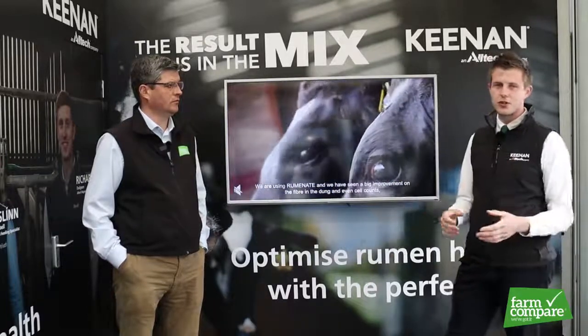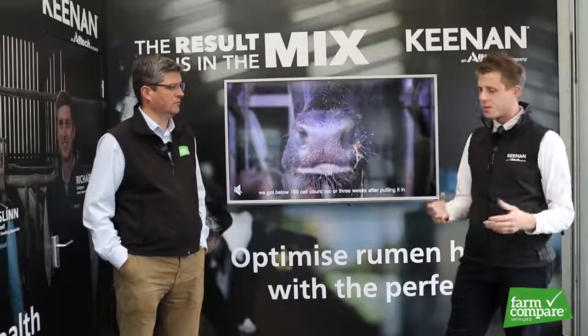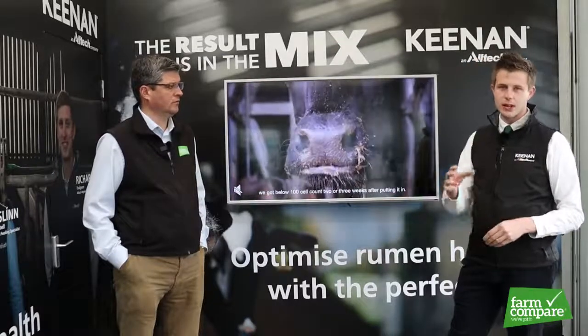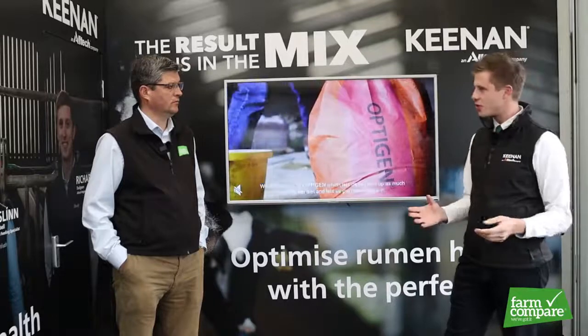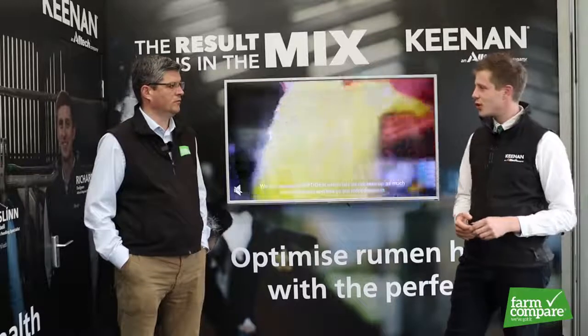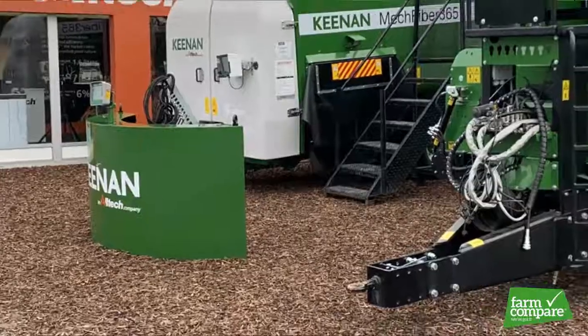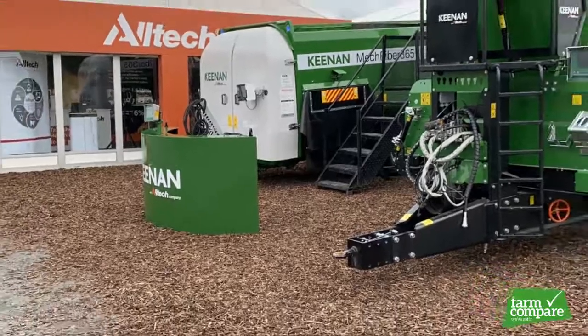That really takes in three parts. We have our Kenan machine, so we're looking at mix consistency and performance of the diet. We then have our InTouch technology with our team of nutritionists, and we just launched our new Kenan controller at the show with our InTouch technology. And obviously we have our Alltech products which feed into that.